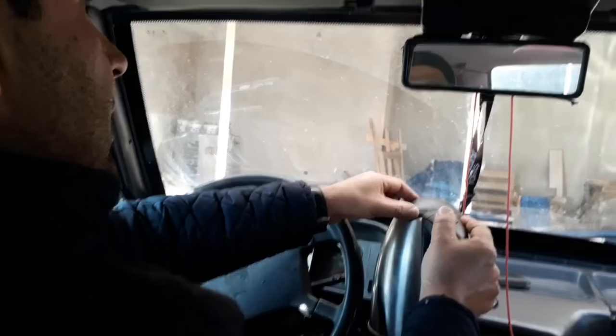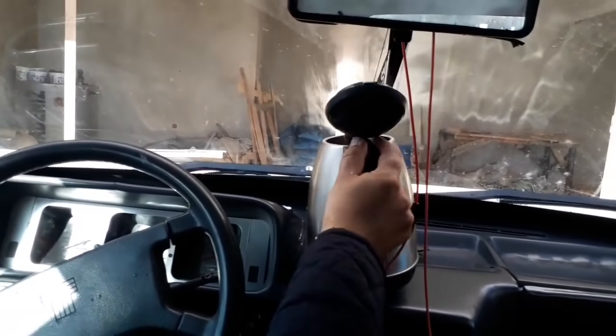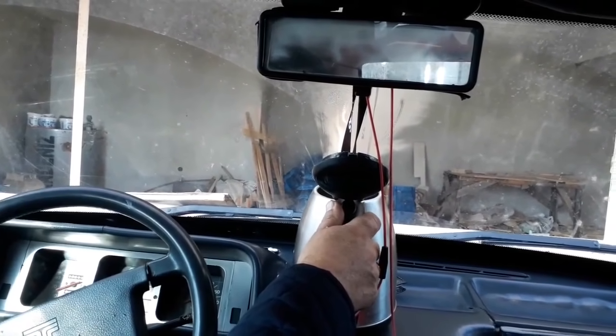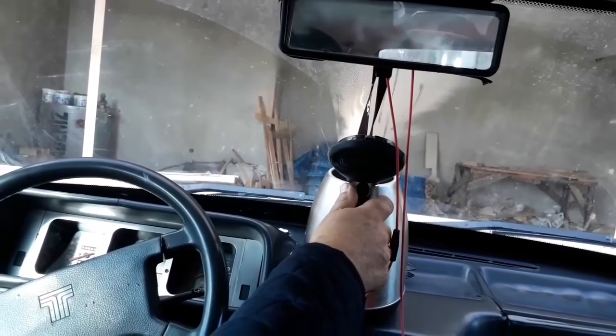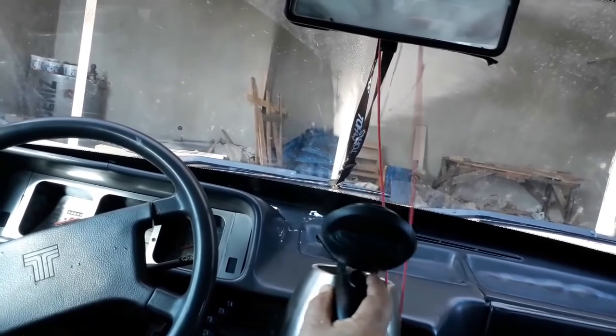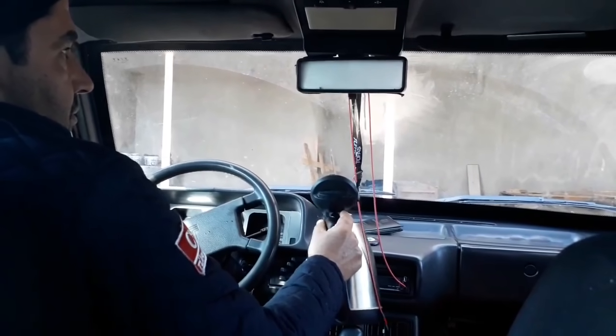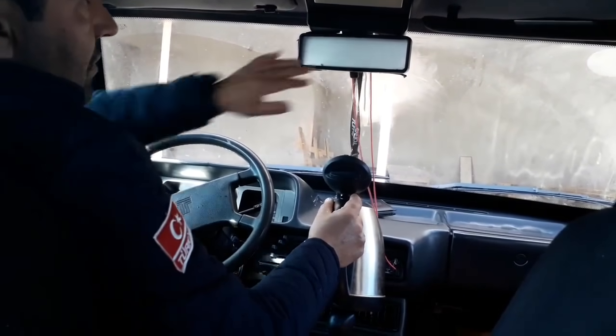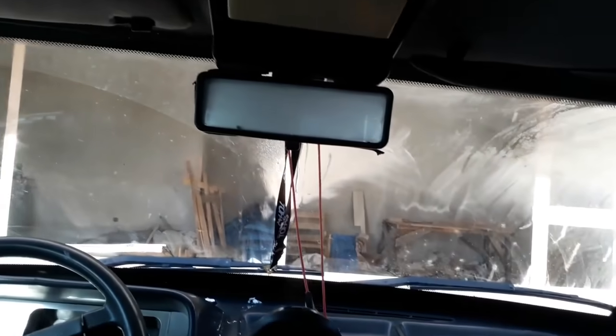Biz bunu bu şekilde sildik arkadaşlar. Şu anda yağmur yok ama 6-7 derecelik soğukluk var dışarıda. Ben şimdi bu buğuyu nasıl oluştururum? Sıcak su yardımıyla. Evet arkadaşlar, ketlimizi aldık. Şöyle ön cama doğru koyuyorum, tam yarı kısmına. Bir miktar bekliyoruz. Hemen zaten, keşke burayı da yapsaydık; bu tarafta aynen buğulandı.